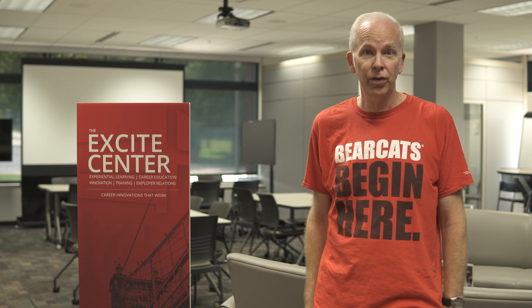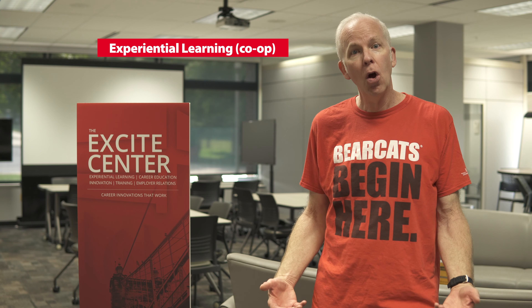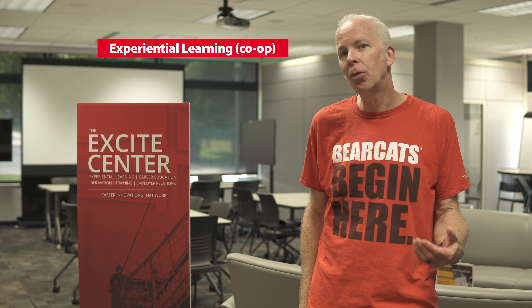Welcome to the Excite Center, UC Claremont's version of Career Services. As a new student, if you're unsure about your major, you can come to this center and get help with different assessments that will help you choose the appropriate major to pursue. During your time in college, many of our programs have an experiential learning element or a co-op — cooperative education — getting real-world experience. This center can help place you with employers to get that experience while you're here in college.